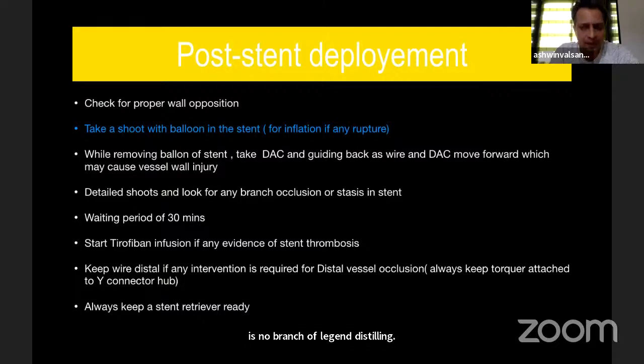If there is any doubt or thrombus, you can start Tirofiban infusion and wait, and sometimes a balloon angioplasty may be necessary. Make sure that the wire is always distal to the stent — if you lose access, re-crossing can be very difficult. The torquer should always be attached to the wire connector hub after completing the case.